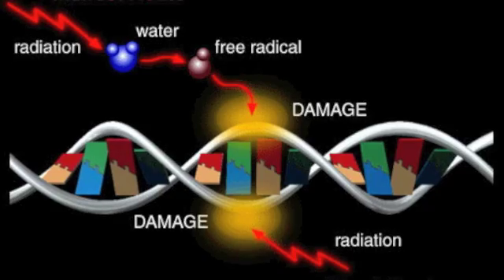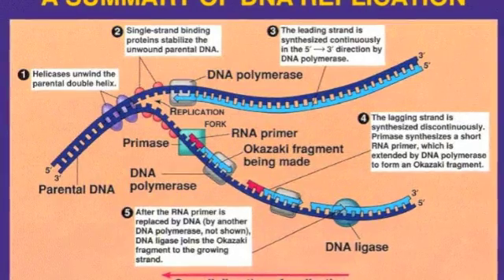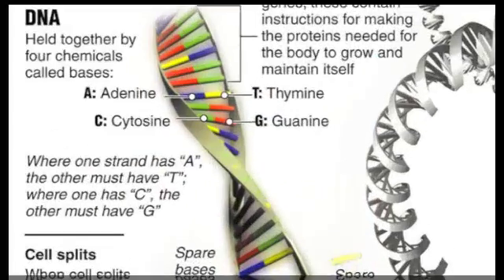The damage takes place on a daily level in various parts of the body. We would not realize the damage when it occurs, but the cells in the body will automatically know that the damage has occurred and that it has to be repaired.